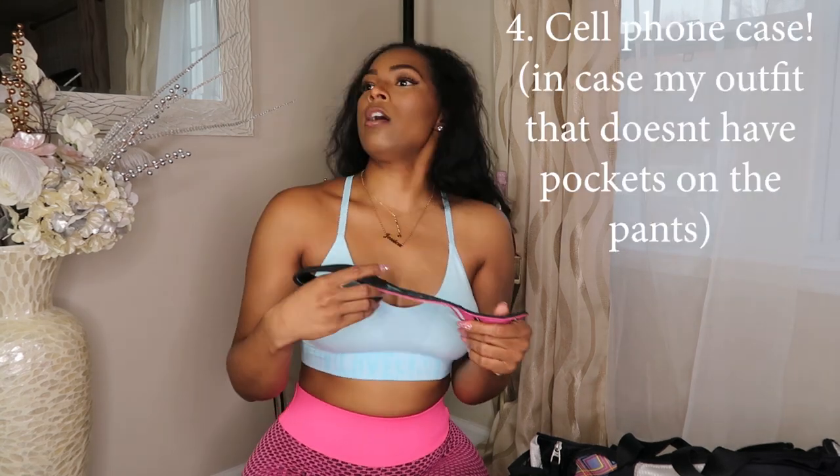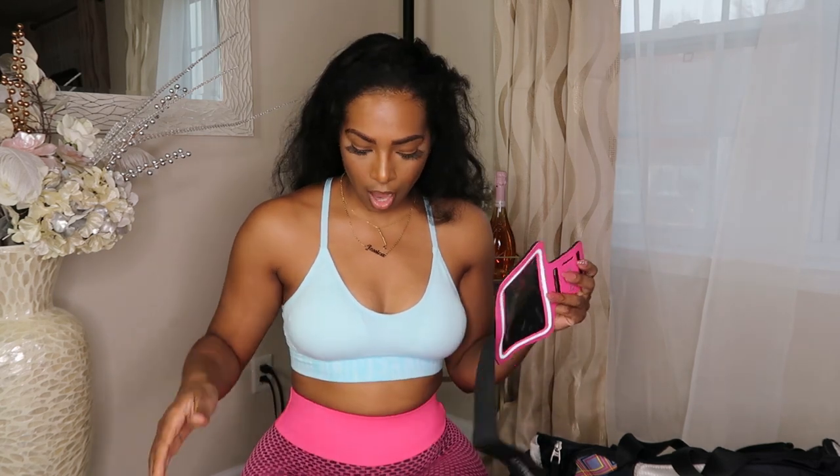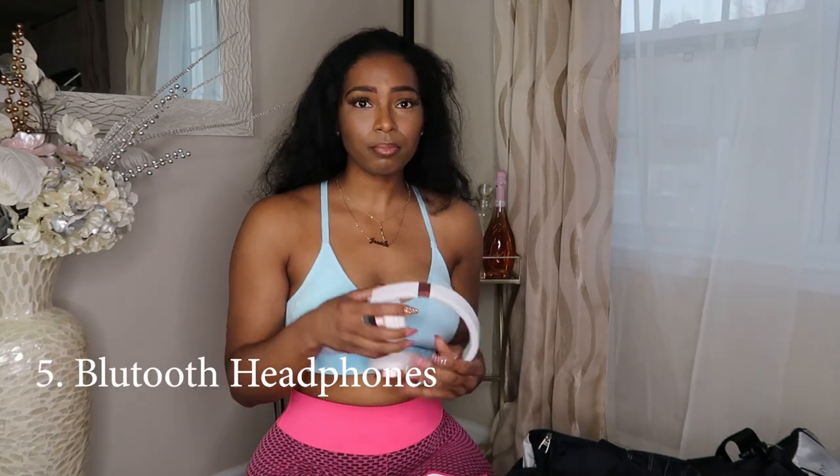I also carry a cell phone holder. Depending on where I'm at, sometimes I wear clothes that have a pocket and sometimes I don't. My headphones are Bluetooth so I can leave my phone on my bag, but if I'm at a new gym or a gym I don't fully trust, my phone stays on me. So I have this cell phone holder for those situations.